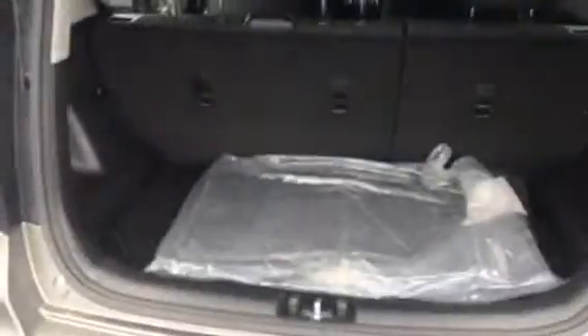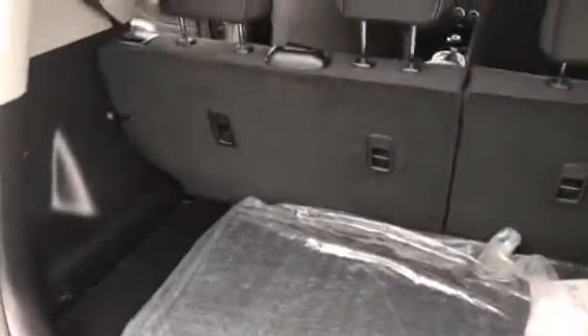And then as you pop open the back right here, it has really good storage space. Now you can fold down these seats in a 60-40 split.